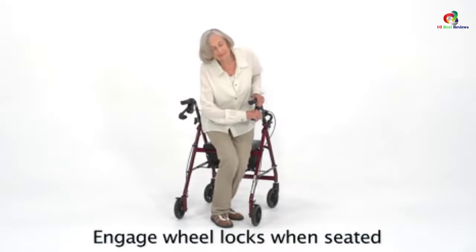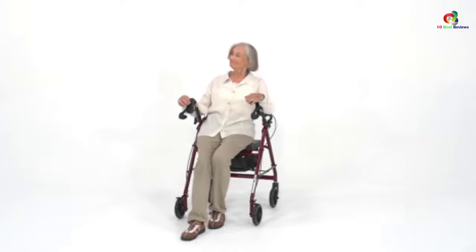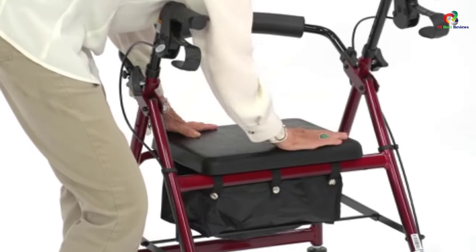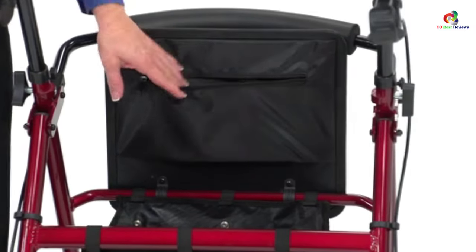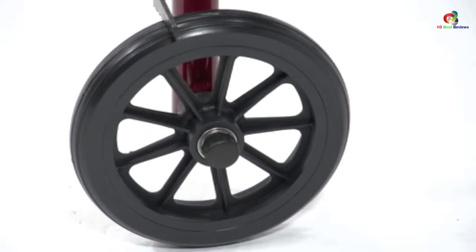An ergonomic hand grip with height-adjustable handlebars ensures correct posture, and its strong frame gives it the capability to hold up to 300 pounds. This rollader walker with seat also has a removable, hinged, padded backrest which can be folded up or down.